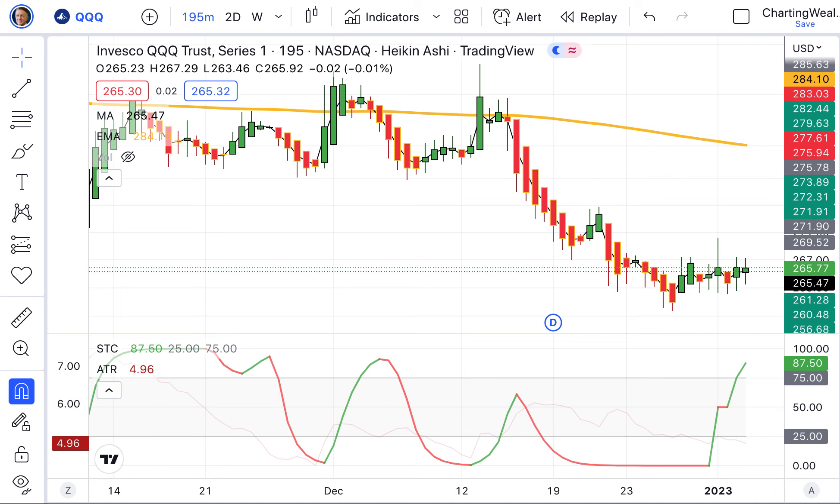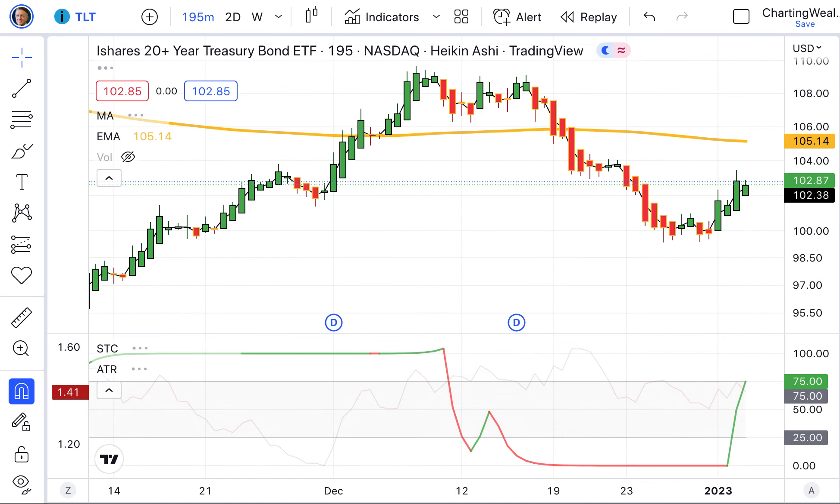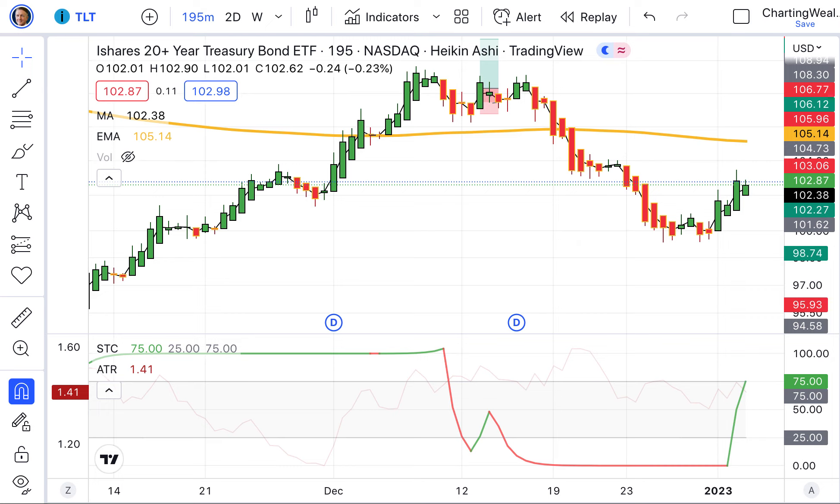By the way, Patreon members, we did the monthly question and answer session. I brought you a brand new chart — I think you'll get a lot out of it. Please check out that training; it was emailed to you. As always, with everything we post for Patreon members, it's also posted at our Patreon site behind the firewall, just for you. If you're interested in Patreon membership and want to support the channel, please do so.